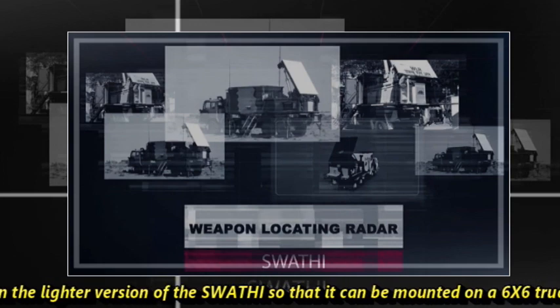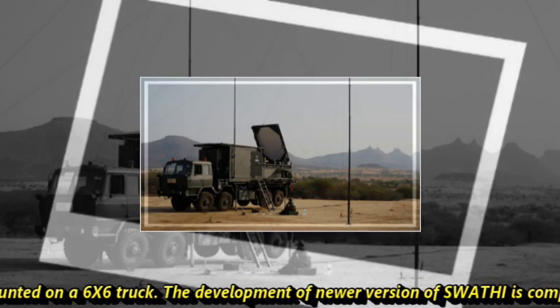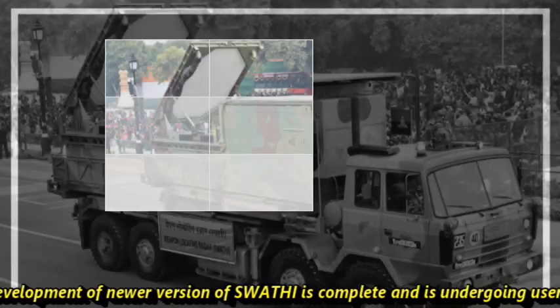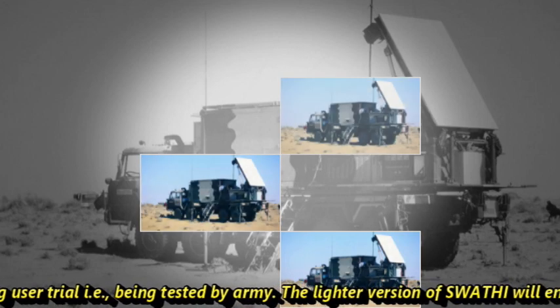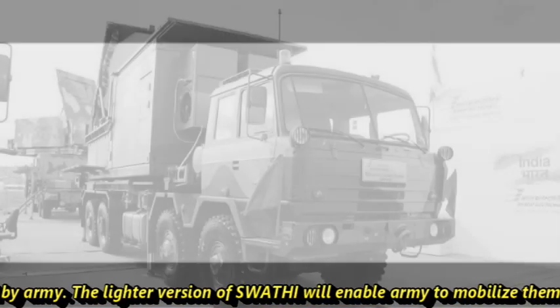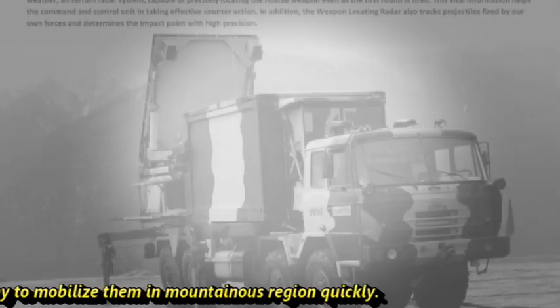DRDO has also started working on a lighter version of Swathi so that it can be mounted on a 6x6 truck. The development of the newer version is complete and is undergoing user trials by the Indian Army. The lighter version will enable the Army to mobilize Swathi quickly in mountainous regions.